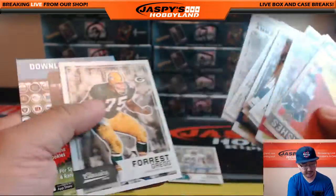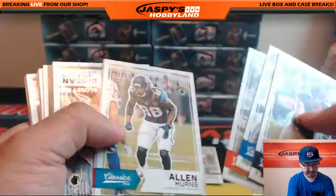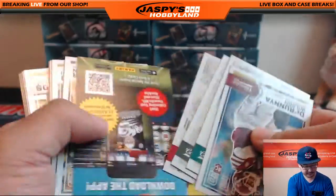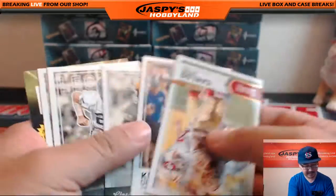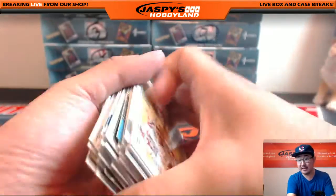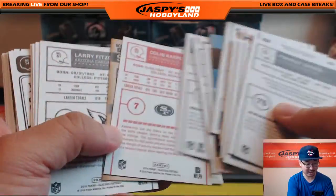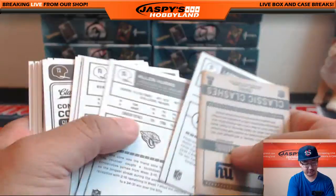Just saw Andrew Luck there — he signed a big contract, a lot of guaranteed money for Andrew Luck in spite of the poor season last year. He'll be fine. Deshaun Jackson, glossy. Carlos Hyde, glossy. And that's that. Let's just take a quick look at the backs of these two. Colin Kaepernick — red back variation. You called your shot.